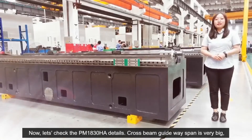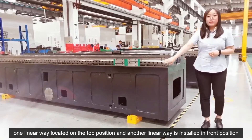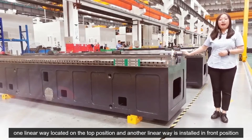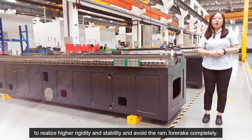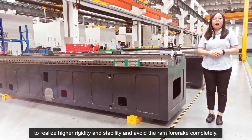Now let's check the details. The first beam gateway column spine is very big. One linear guide is located on the top position and another is installed in the front position to realize higher rigidity and stability and avoid RAM deformation completely.